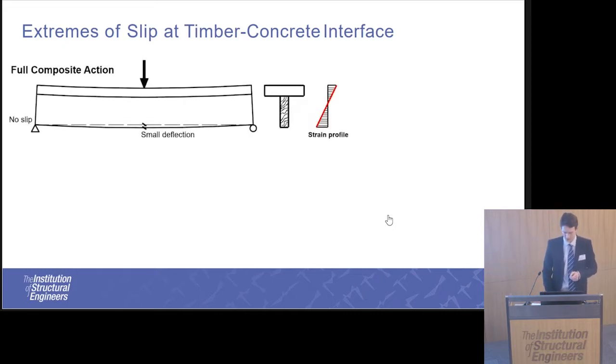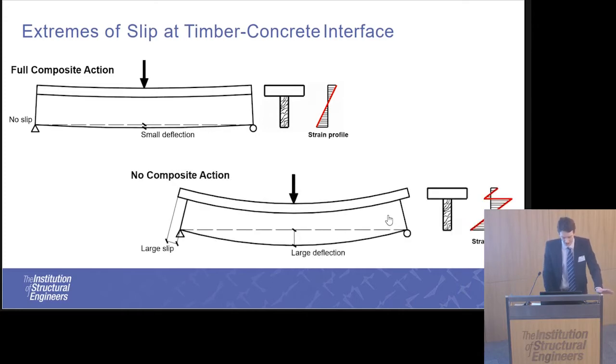A bit about the theory. When you have a fully composite beam, you have very small deflection and no slip at the ends. The through-depth strain profile is continuous through the depth of the beam. When you have no composite action, you get large slip and large deflections, and the strain profile becomes discontinuous, with a slip strain at the interface between the timber and the concrete.